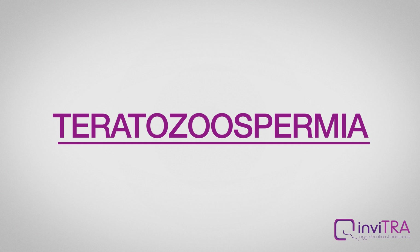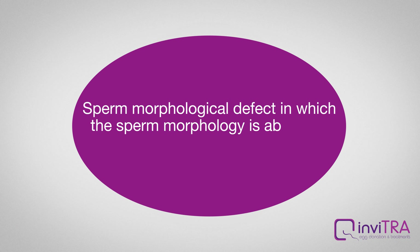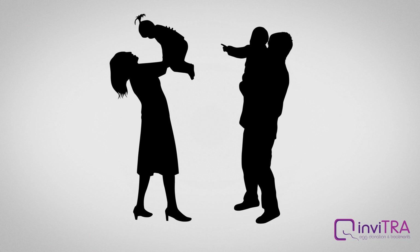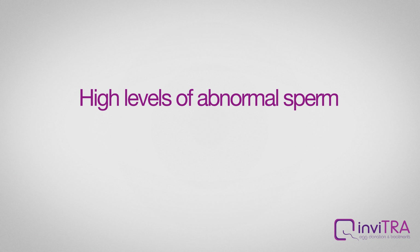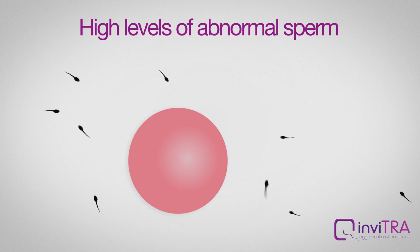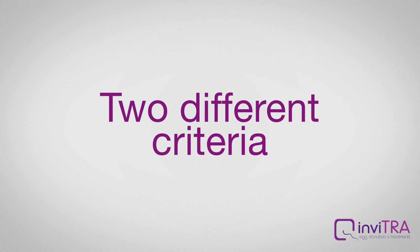Teratospermia, also known as teratozoospermia, is a sperm morphological defect in which the sperm morphology is abnormal. All men produce abnormal sperm without this entailing a fertility problem. The actual problem of teratozoospermia is that men suffering from this condition have high levels of abnormal sperm, which means such sperm are unable to reach and penetrate the egg. There are two different criteria to assess sperm quality.